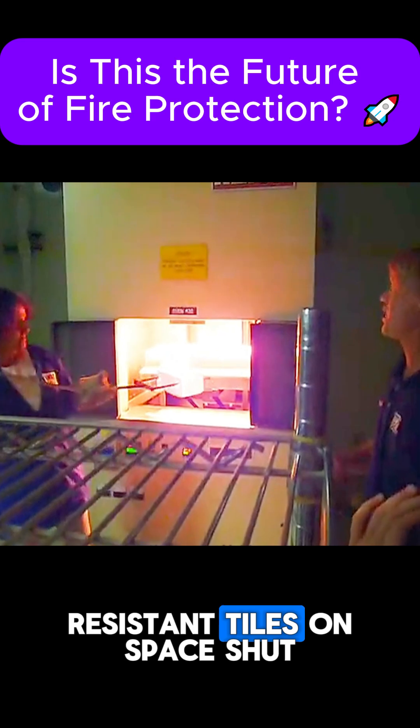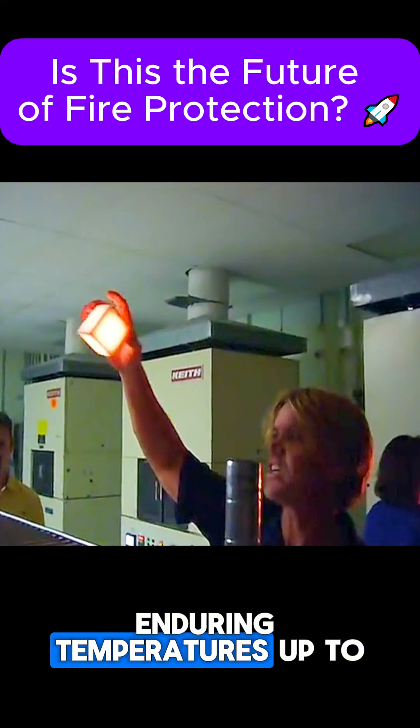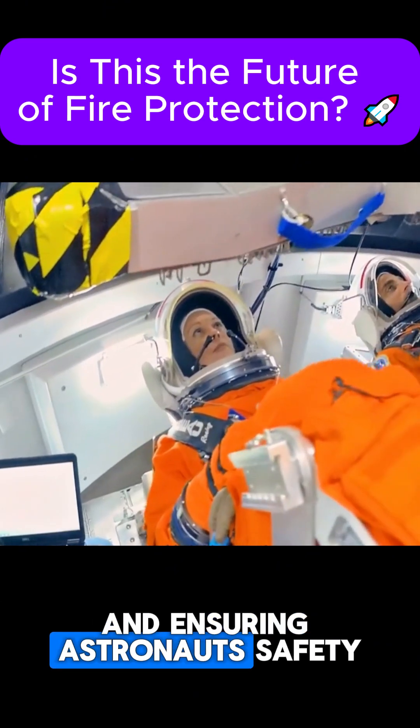AeroGel is already used in fields that require high temperature resistance, such as the heat-resistant tiles on space shuttles. These advanced AeroGels offer thermal protection during re-entry, enduring temperatures up to 1,600 degrees Celsius and ensuring astronauts' safety.